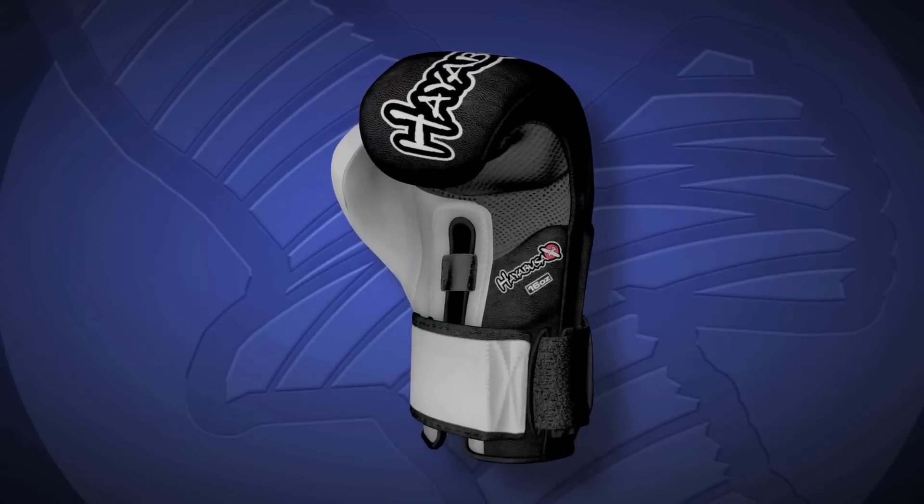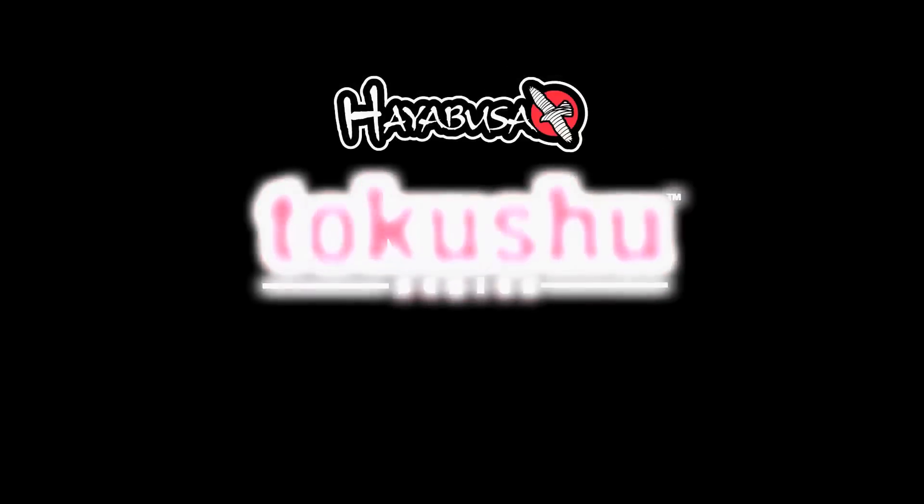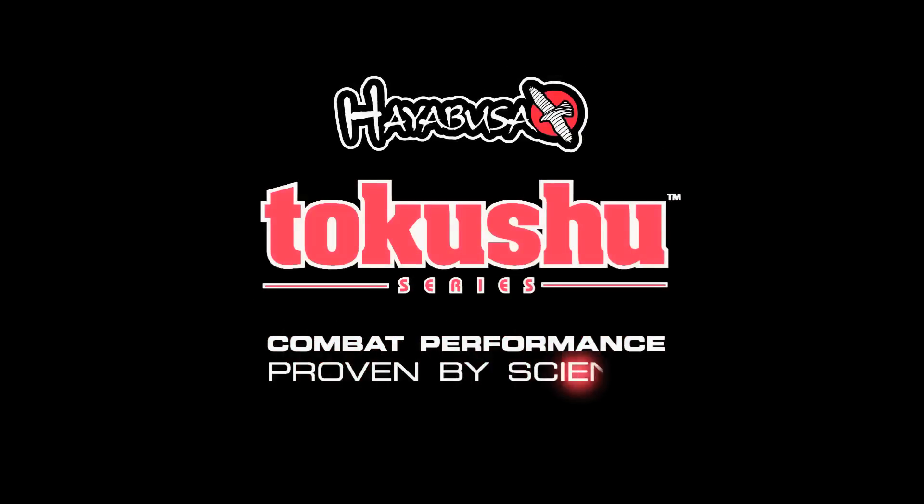Get your Hayabusa Tukoshu gloves today, and put your trust in the only combat performance series proven by science.